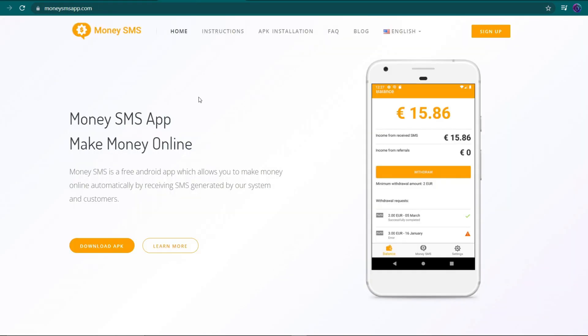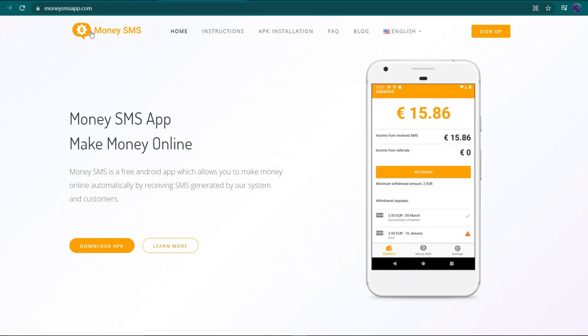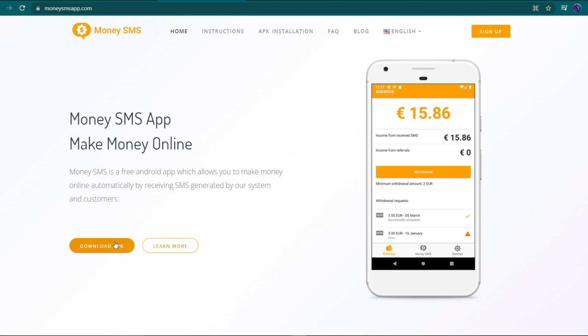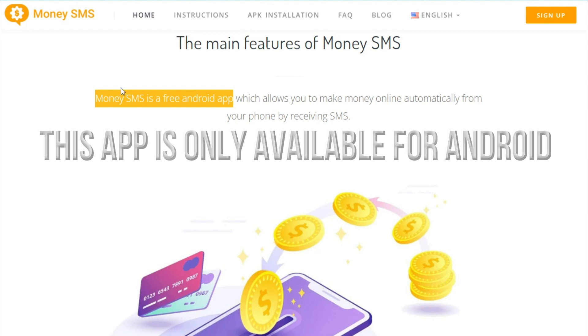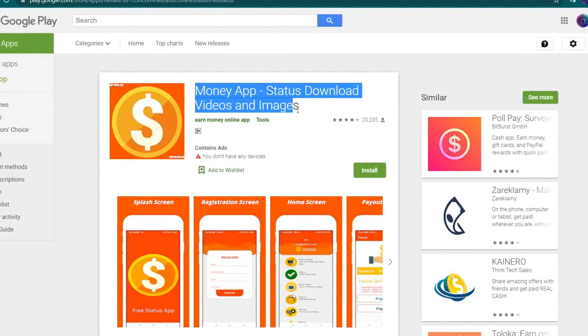Now that you know where you might be paid, go to the first of the three leading websites for this strategy. It's named MoneySMSApp.com and this is their homepage. This is a free app that does not involve any efforts on your side and allows you to earn money online by receiving SMS created by the app and its users. All you have to do is download the app to your smartphone, make an account, and it will start sending you random, irrelevant messages. This first software is only accessible on Android. If you go to Google Play now, the app should look like this — this is the app's logo as well as its name.